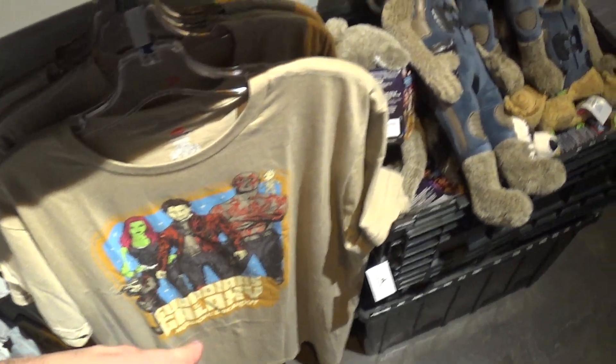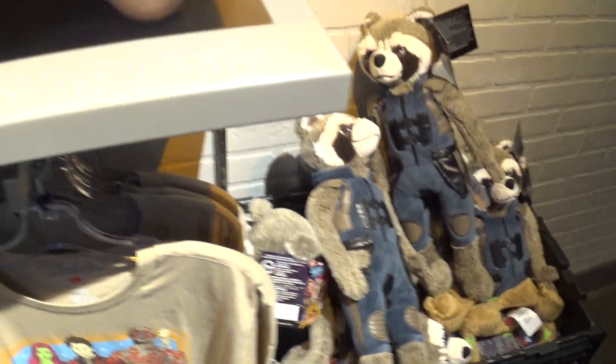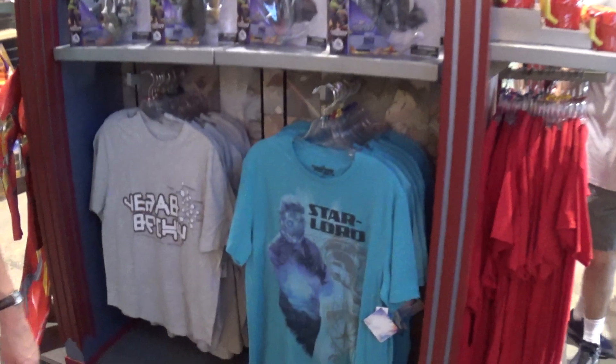I think I have some t-shirts — I think I have this one here. I actually have more yet. $24.99. Star-Lord shirt, $34.99.